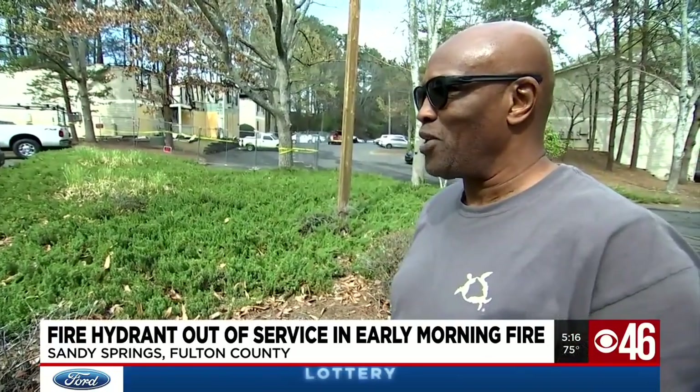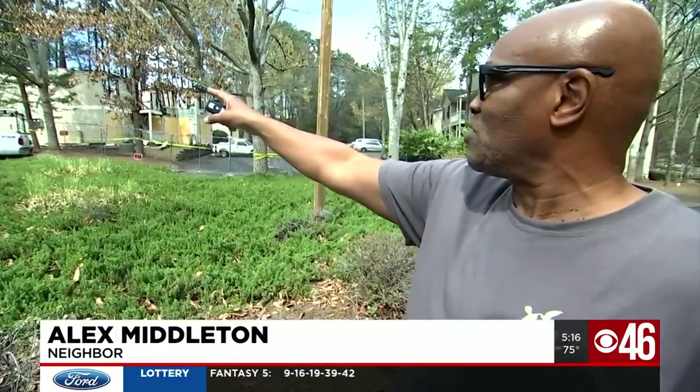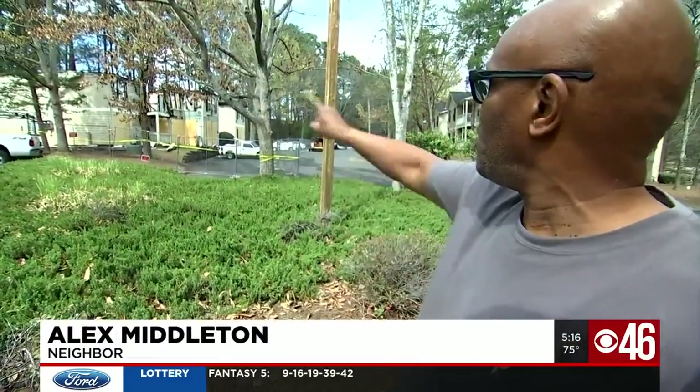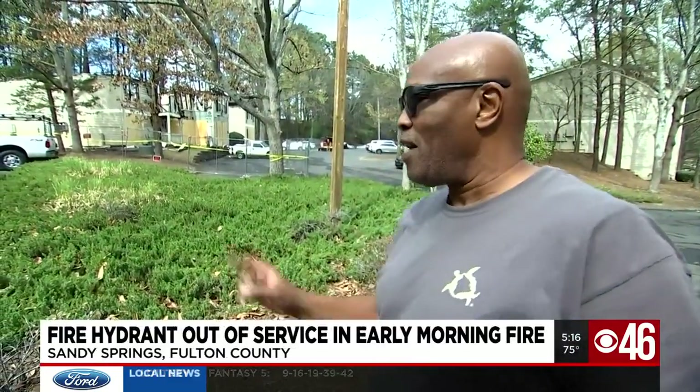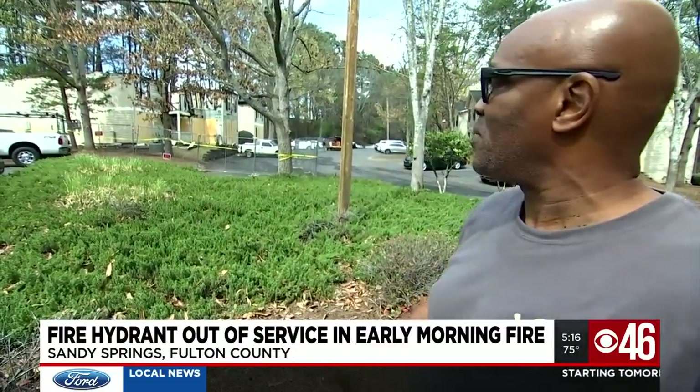Absolutely. I have no doubt. Because I saw the fire on the backside of that building at 12:15, and when the fire picked up, it just spread across the roof. Had they been able to stop it there, those people probably wouldn't have lost their property because it started back there.